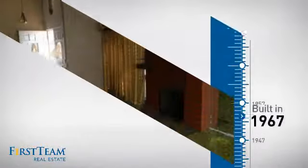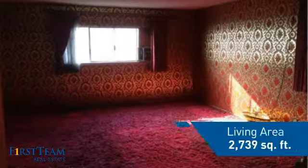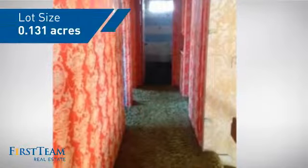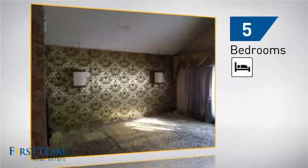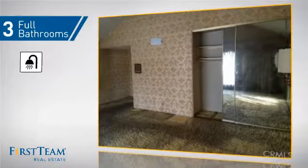This property was built in the late 60s and features over 2,700 square feet of space, giving you a spacious layout to play host or kick back and relax after a long day. Inside, you'll find five bedrooms so everyone has a private space to come home to, as well as three full bathrooms.